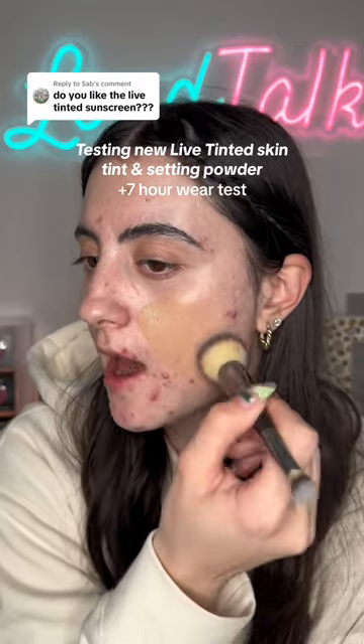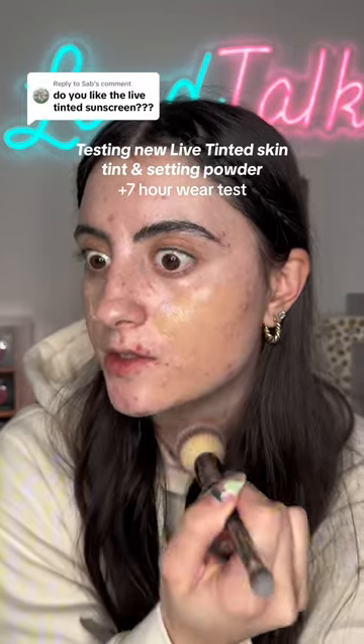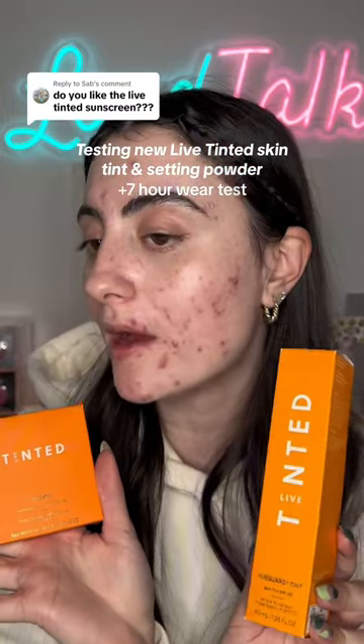This is supposed to be an SPF 30 sunscreen. I have new products here from Live Tinted, so we're going to try them out on my acne-prone and textured skin. This is shade 09.